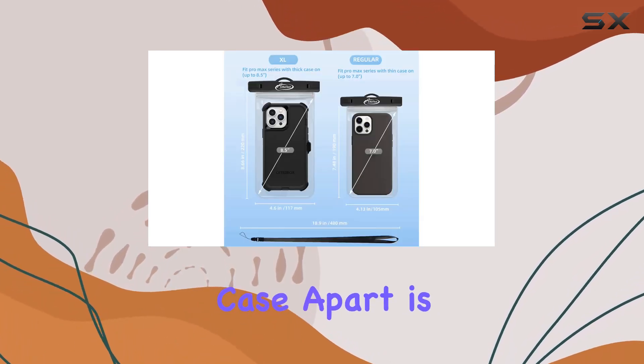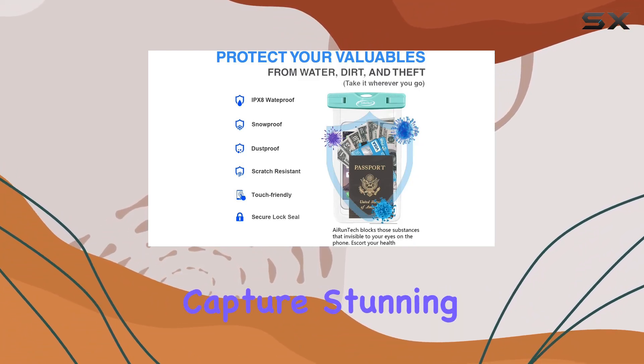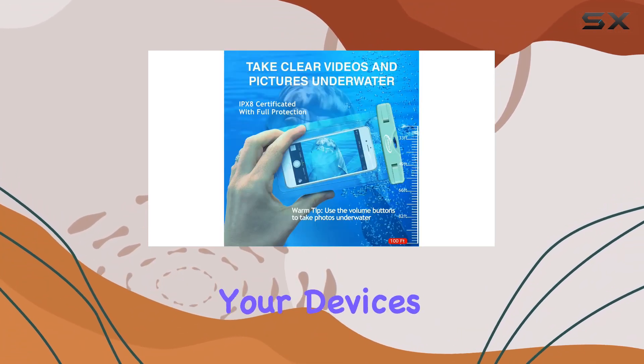What sets this case apart is its ultra-transparent design. With crystal-clear windows on both sides, you can capture stunning pictures without compromising your device's safety.